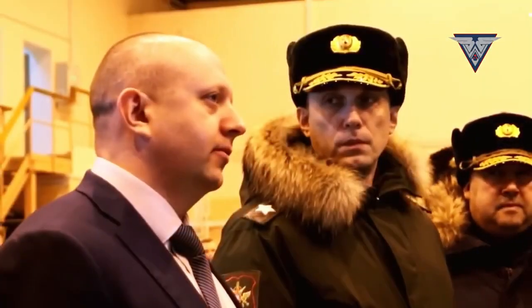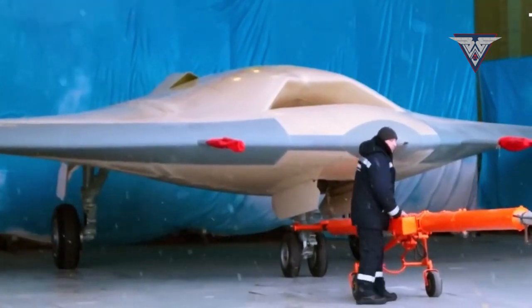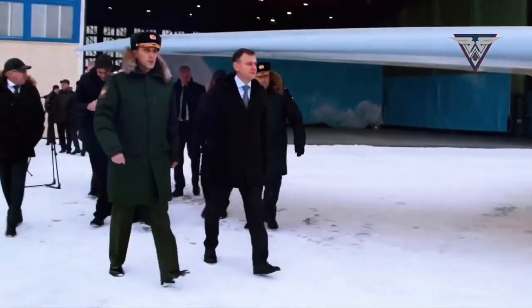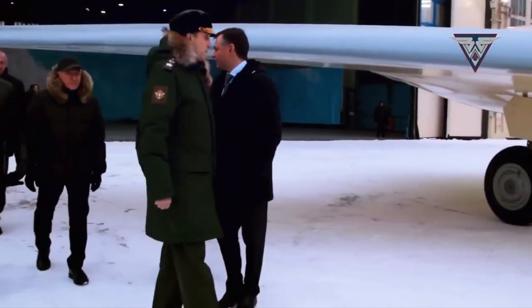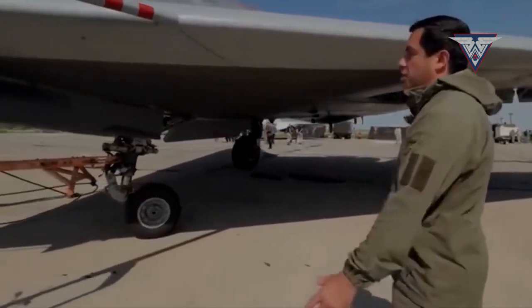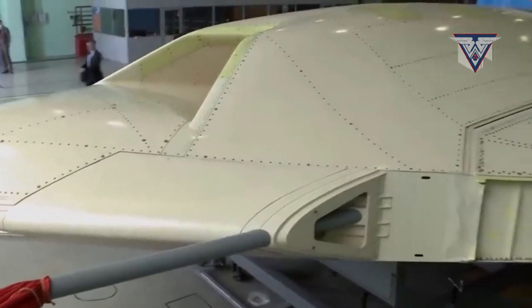The head of the state tech corporation Rostec stated that production for the unmanned combat air vehicle will begin soon. The first flying prototype was rolled out in 2021, and they plan to start serial production and deliver it to the Defense Ministry in 2023.